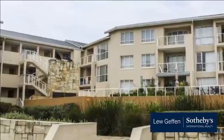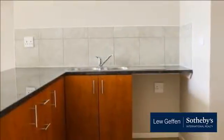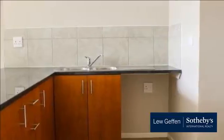Book a viewing — phone David. For more information on this property or to arrange a viewing, please contact us.